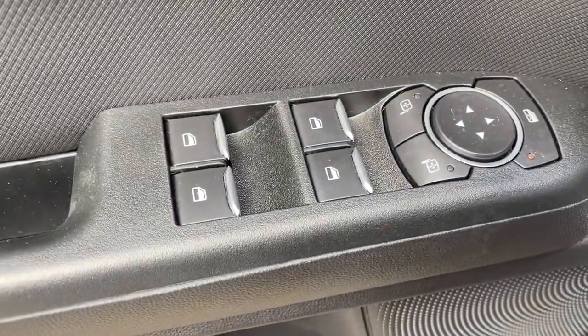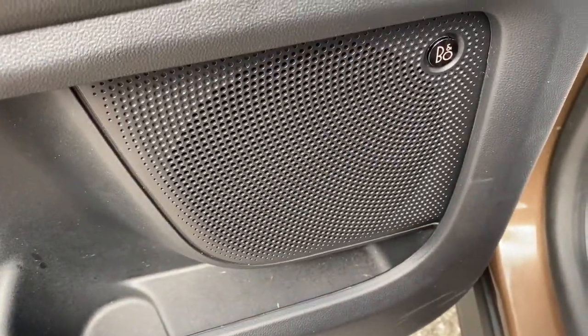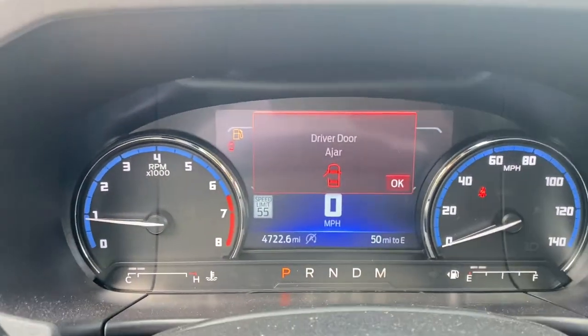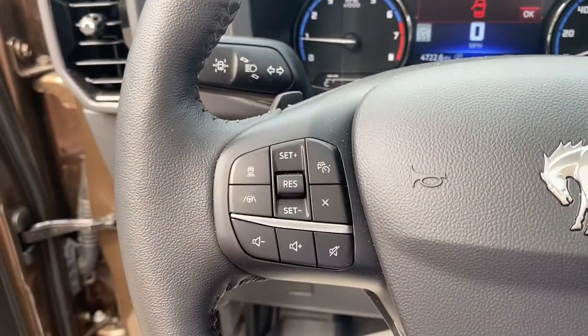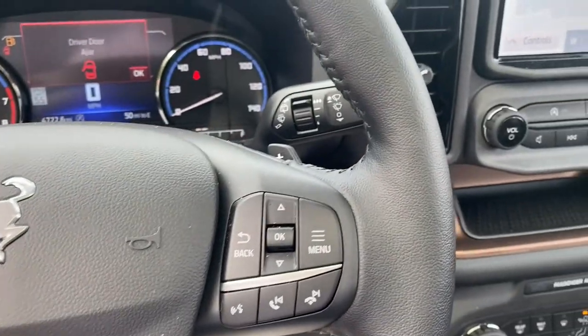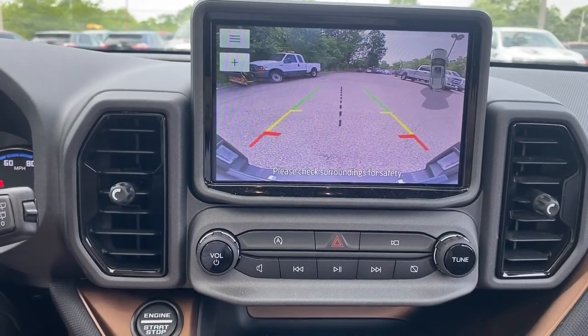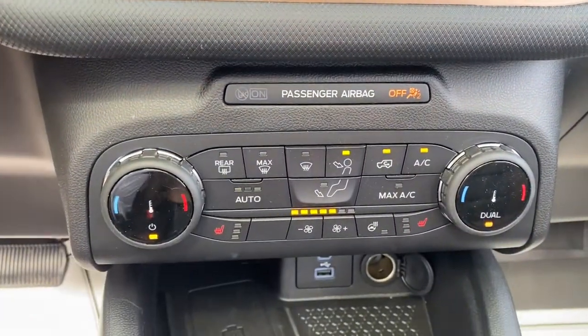The following are some of this vehicle's highlighted options: navigation system, sun/moonroof, keyless entry, heated mirrors, lane-keeping assist, adaptive cruise control, fog lamps, remote engine start, iPod/MP3 input, and electronic stability control.